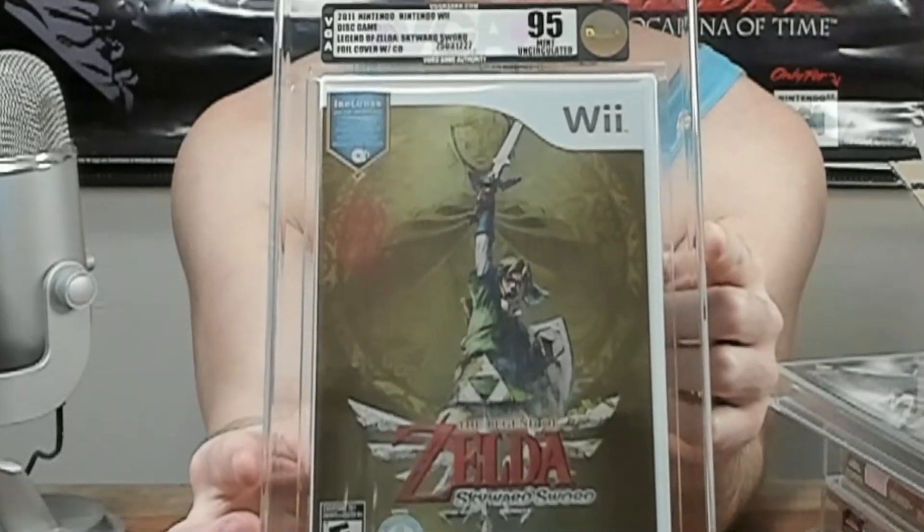The last Zelda we have here is also the most modern one we've seen yet — Legend of Zelda: Skyward Sword with the music CD and the nice little hollow foil cover. Out of all the Zelda games we looked at today, this one I probably do care the least about, but still, as a collector, I want to get all of the Zelda games at some point. Zelda 1 and Zelda 2, as well as Link to the Past and the one on Game Boy are going to prove very, very difficult, but it's a goal that I have, and hopefully someday I'll be able to complete it.